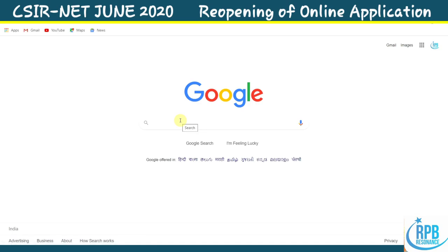Hi everyone, welcome to RPV Residence Chemistry. Here with a big update regarding the CSIR NET June 2020 exam. The online window to fill the application form is open again — the online application has reopened for CSIR NET June 2020. This is a big advantage for those who had not applied before due to the pandemic COVID situation.